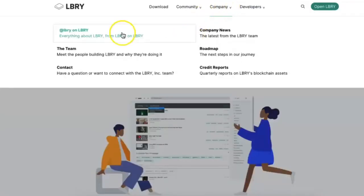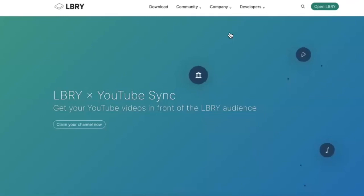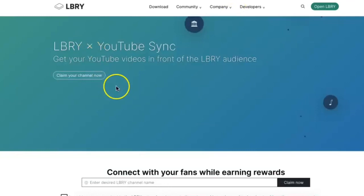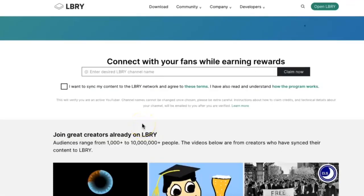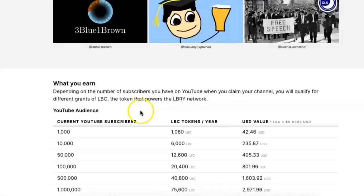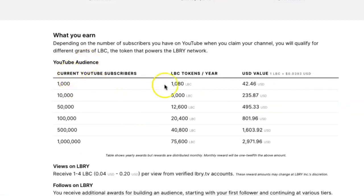I want to show you the Library YouTube Partner Program. If you're a YouTube content creator — whether you do strand reviews, feel shadow banned, or feel like YouTube isn't promoting you — you can sync all your content on Library and begin to earn cryptocurrency. Just go to Library.com/youtube, claim your channel, type your channel name, and allow the Library network to sync all of your content. It'll automatically sync — you don't have to upload anything.